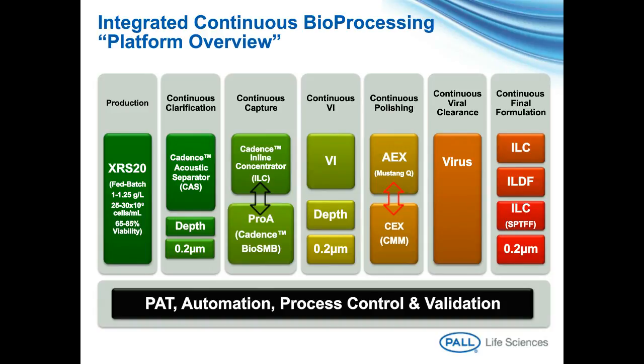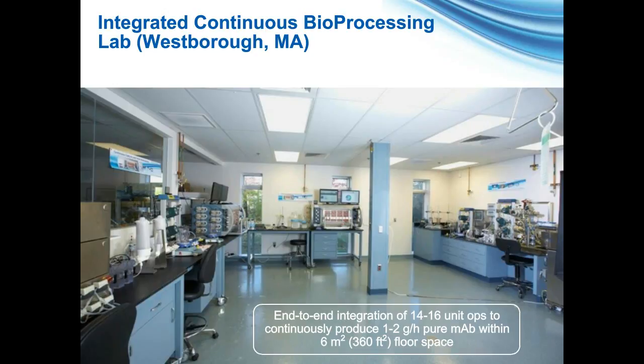Unique utilization of the Cadence BioSMB further enabled the realization of additional process intensification opportunities within continuous low pH viral inactivation and continuous polishing steps. Continuous viral clearance and continuous final formulation buckets were filled with novel and in-development products providing fully continuous unit operation trains based on coupling direct flow filters with single-pass TFF technology. We will build robustness through the successful implementation of PAT, automation, process control, and validation strategies. Our approach at this stage is agnostic to upstream processing choices, as we see tremendous benefits and are committed to developing technologies for both fed-batch and perfusion. We've utilized a lean manufacturing principle called brainstorming and started building 14 to 16 unit operations into this process development lab.